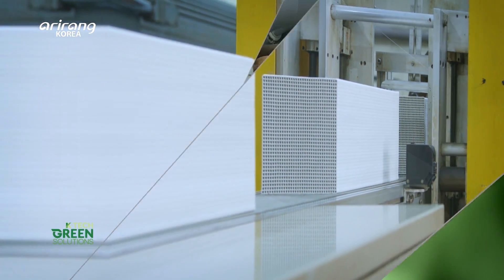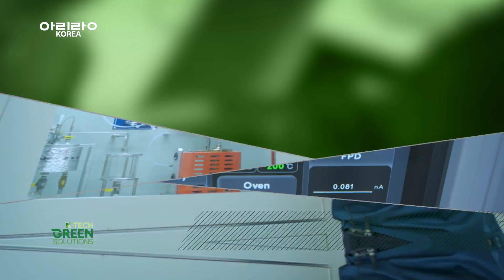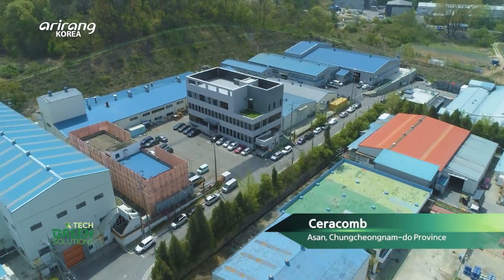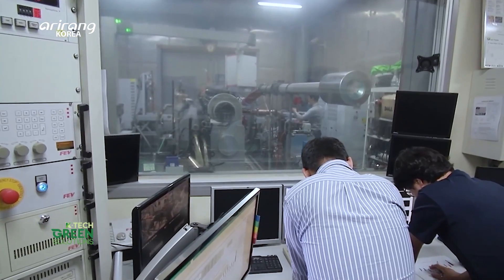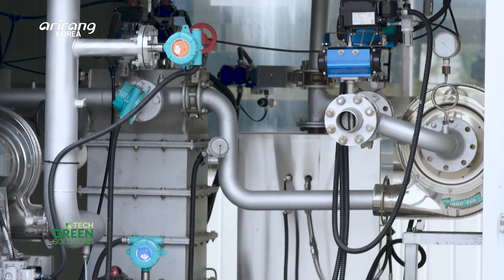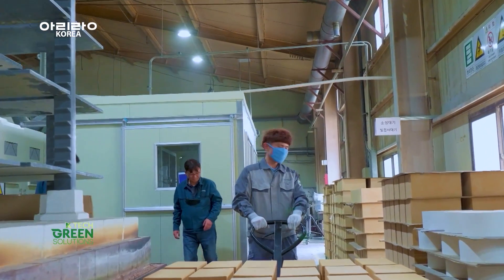An eco-friendly company dedicated to creating a cleaner world through its advanced technologies. We introduce Ceracomb, which strives to make our planet more sustainable. Since its founding in 1989, Ceracomb has been dedicated to the improvement of the environment by addressing harmful gases and odours. With its original technology of ceramic honeycomb and its manufacturing expertise, Ceracomb produces over 20 products in five categories in the environmental sector.